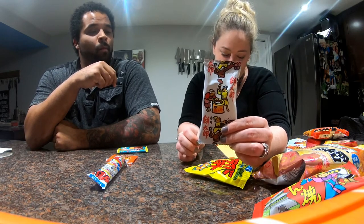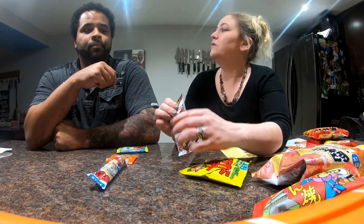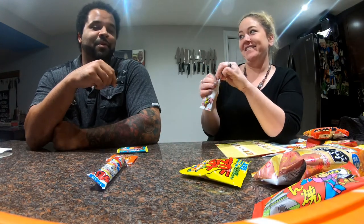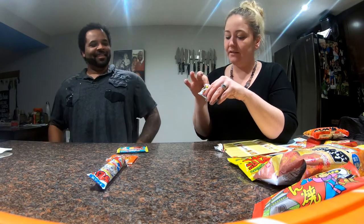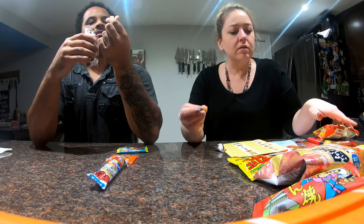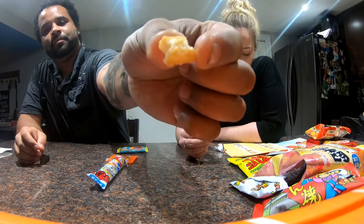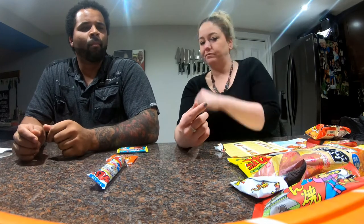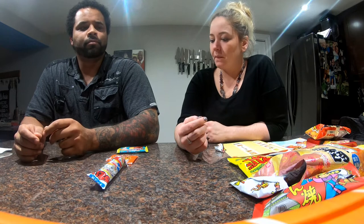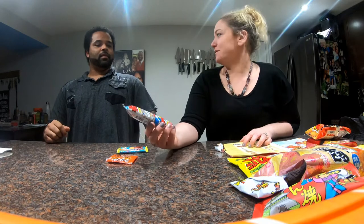Moon viewing is a popular autumn pastime for Japanese people, and what goes great with moon viewing is mochi — you're supposed to eat it while viewing the moon. It's another little bread thing. They look like croutons almost, or like cinnamon toast crunch. Tastes like the kimchi one? No, it's different — I like this one better than the kimchi one. It basically just tastes like bread. Yeah, burnt toast.